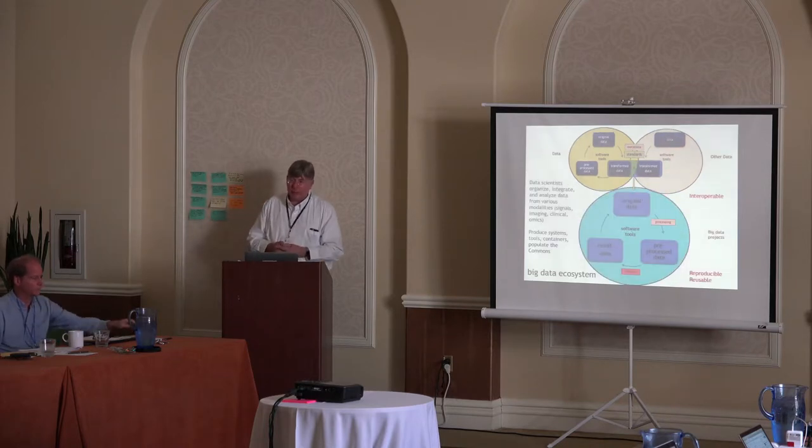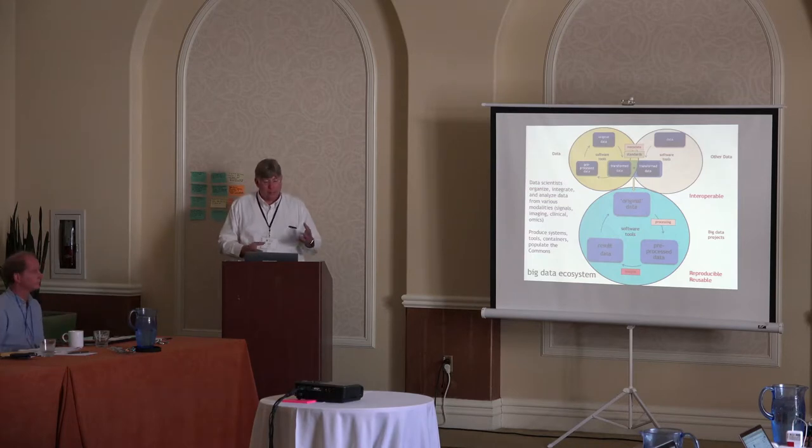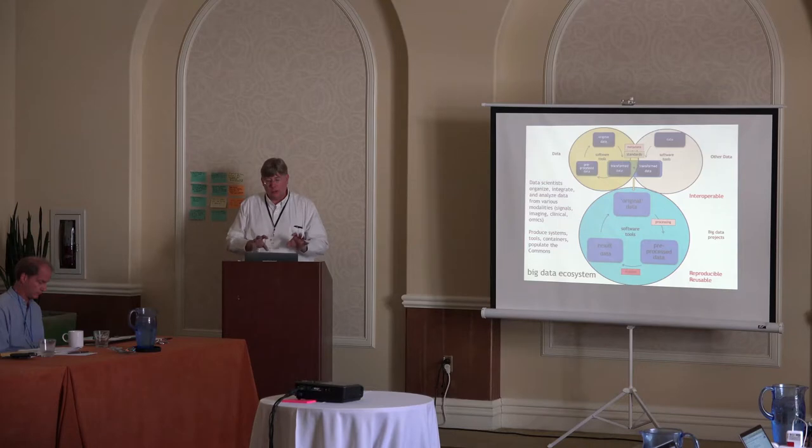This is what the ecosystem basically looks like. You have various users producing data; that data flows to repositories and the commons; other people pick up the data. It really becomes a synergistic network of information about the data and about the processes.